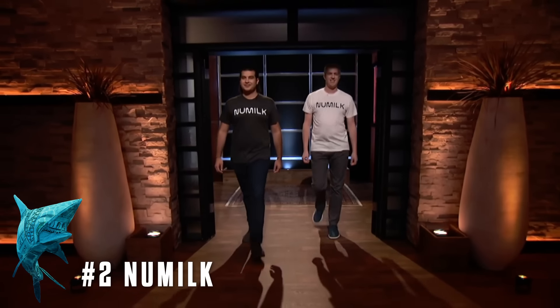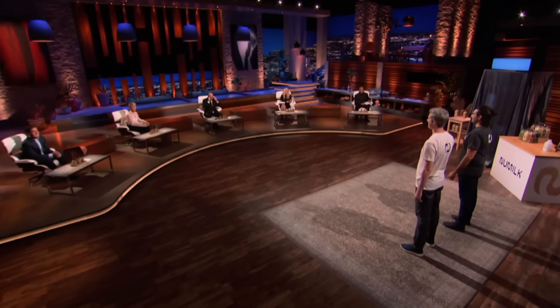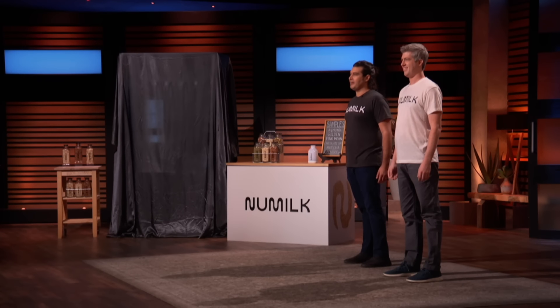Burst into the tank is a better way to enjoy plant-based milk. Hi Sharks, my name is Ari Tolwyn and I'm Joe Savino. We're from New York, and we're seeking $1 million in exchange for 5% of our business.